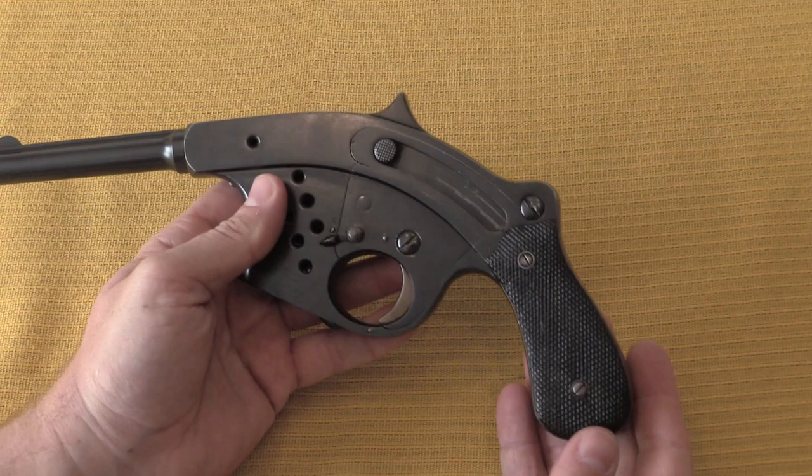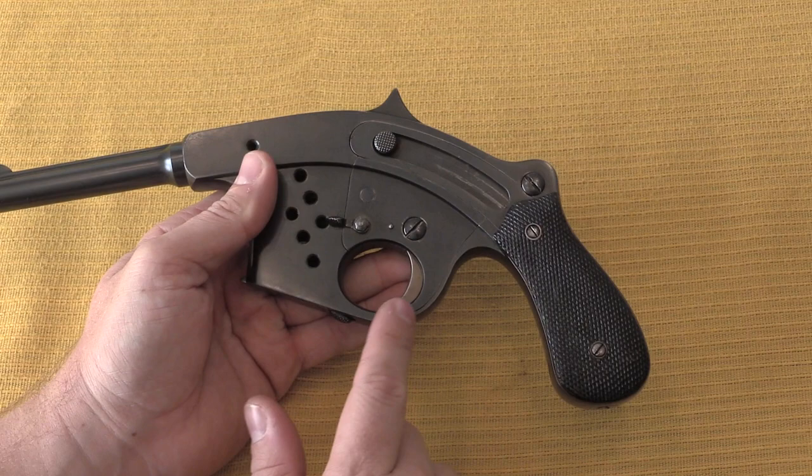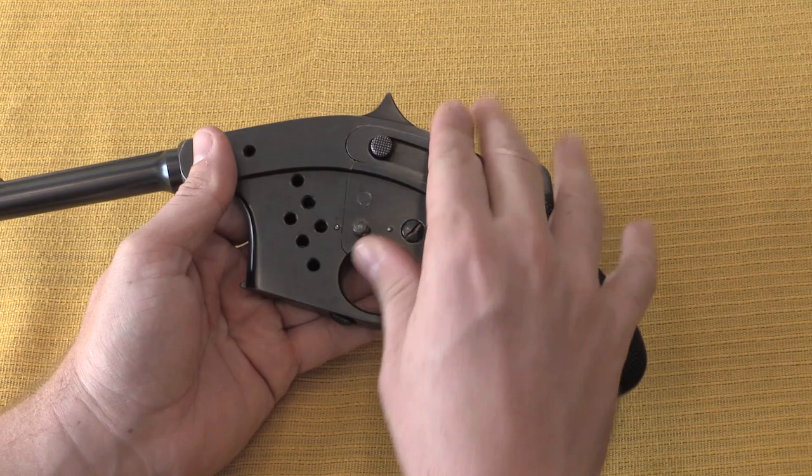The trigger is also actually kind of reminiscent of the Bergmann. There's a safety lever right there, flips back and forth. Pretty simple pistol, not a whole lot going on here, but very unusual looking and distinctive.